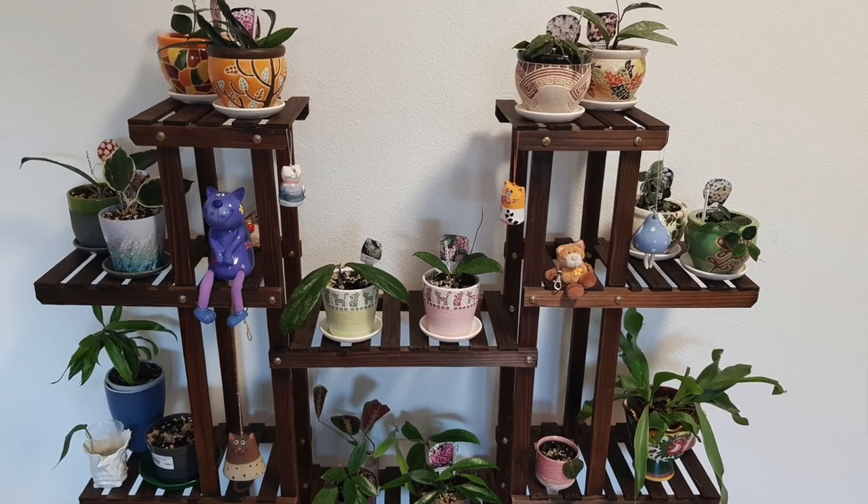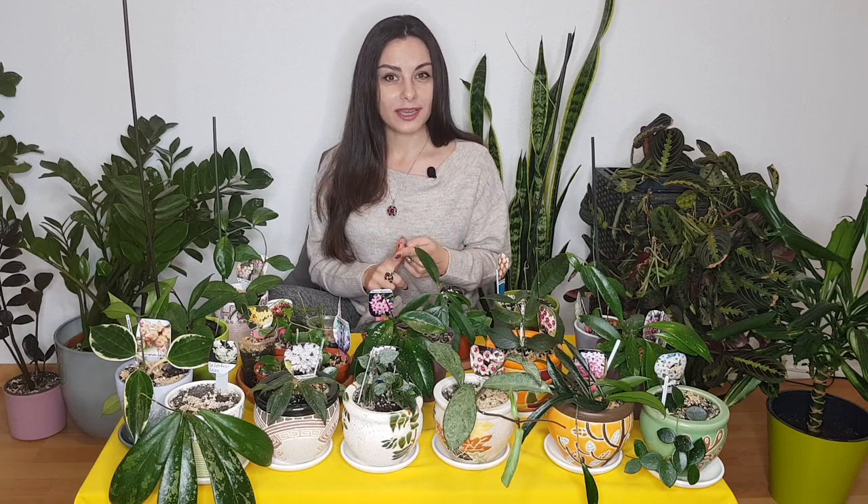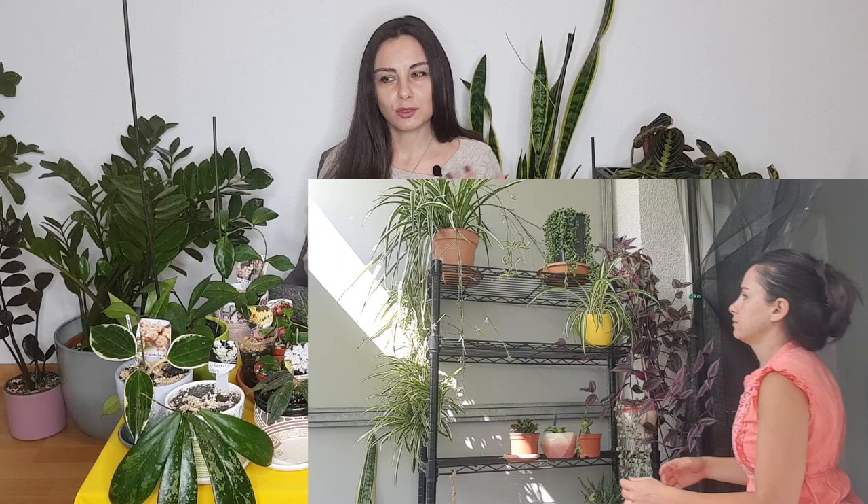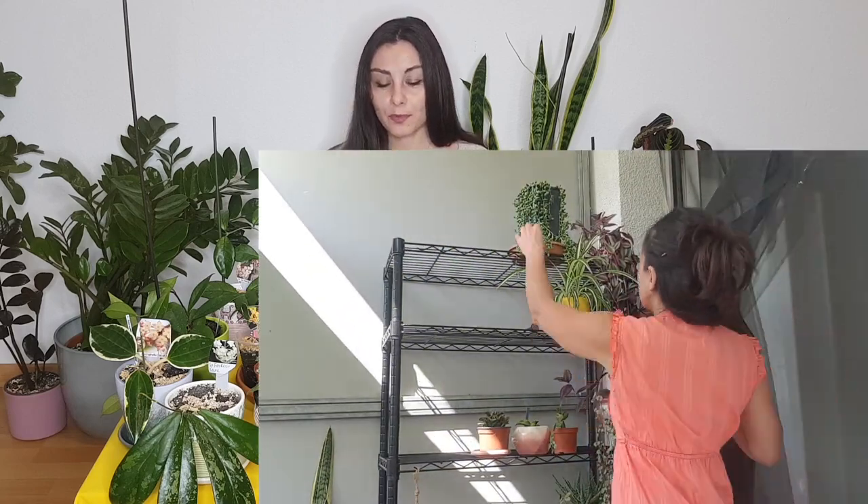These Hoyas were happily growing always indoors. I have them on my shelves in my living room and everything was perfect — the light, the conditions, everything is good. But what I did wrong — and this is why I want you to be careful — it was autumn, it was getting cold outside and I was bringing my old plants from the balcony inside and I washed them to get rid of all pests or diseases.